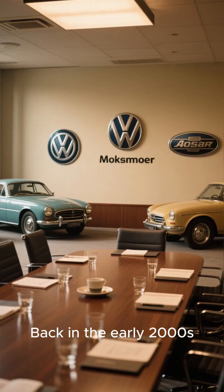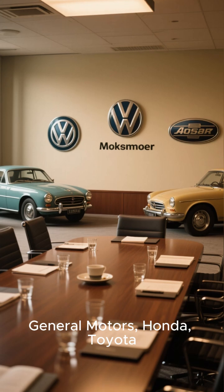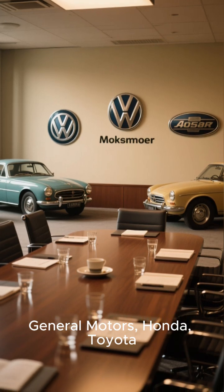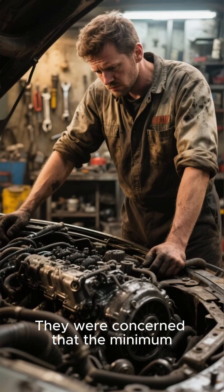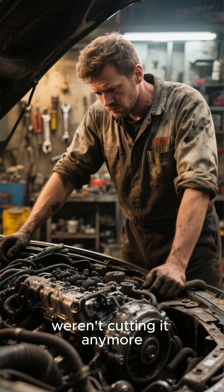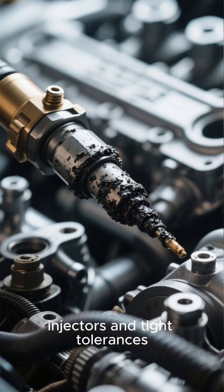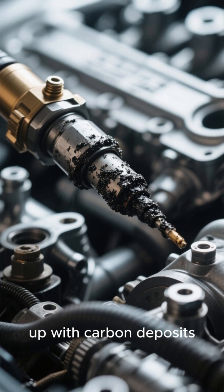Back in the early 2000s, some of the world's leading automakers — like BMW, General Motors, Honda, Toyota, and others — got together. They were concerned that the minimum detergent standards set by the government just weren't cutting it anymore. Modern engines, with their high-tech fuel injectors and tight tolerances, were getting clogged up with carbon deposits.